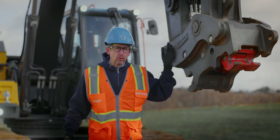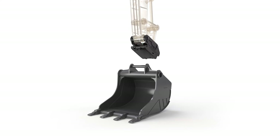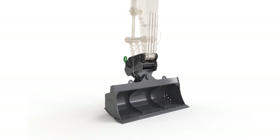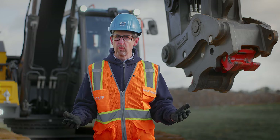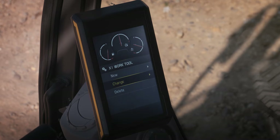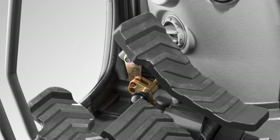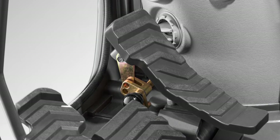The Volvo Quick Coupler truly makes the EC220E a versatile machine, incorporating the same high performance across its full range of applications. The password protected management system stores pre-set hydraulic flow and pressure for up to 32 different attachments.